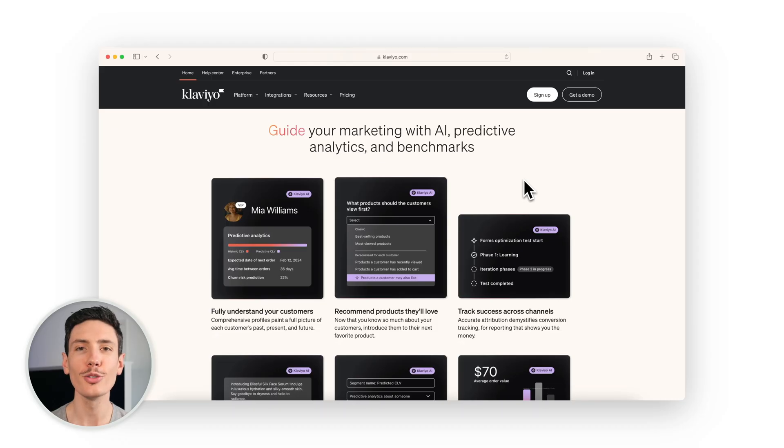Starting with Klaviyo is also a breeze with built-in AI tools, proven email and automation templates, peer benchmarks, and on-demand assistance. You'll be up and running in no time, all with a single login.